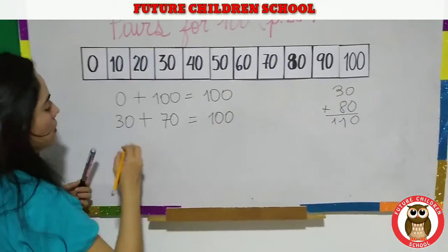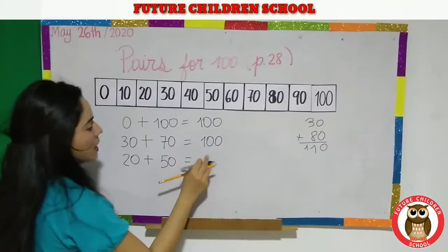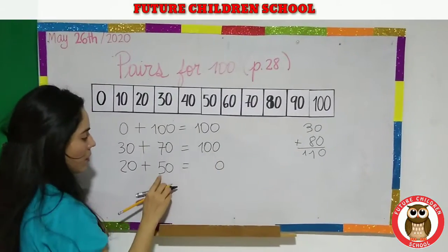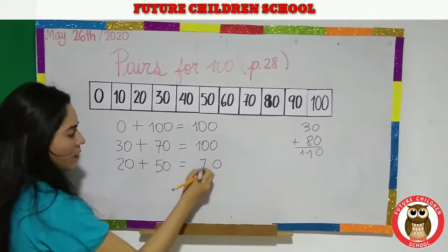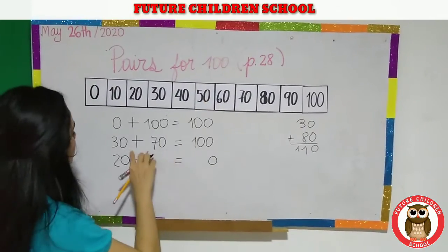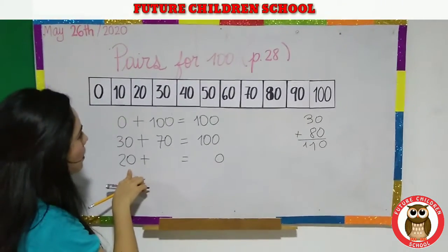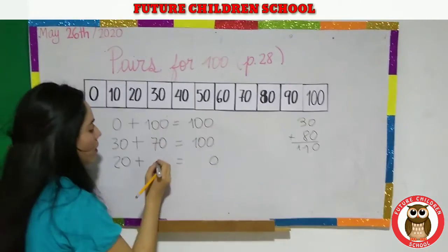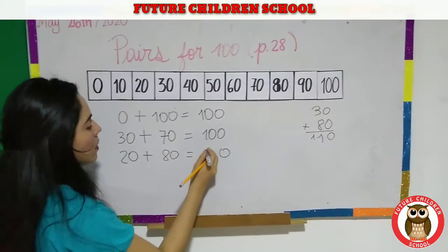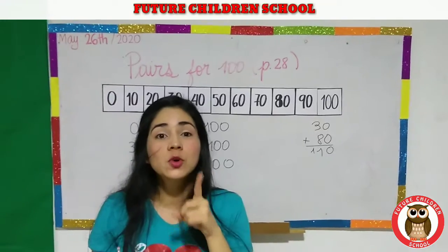What happens if I take twenty? Twenty plus fifty — is that equal to one hundred? Are you sure? Zero plus zero is zero, five plus two is seven — is that one hundred? No. So if we take eighty: zero plus zero is zero, eight plus two is ten. Very good, guys! You have to continue doing the other exercises, but you have to do it at home.